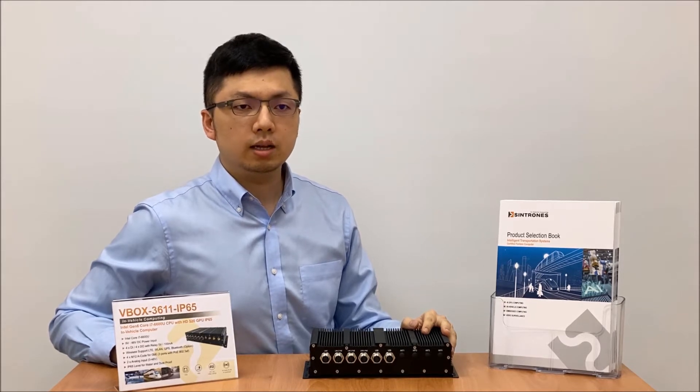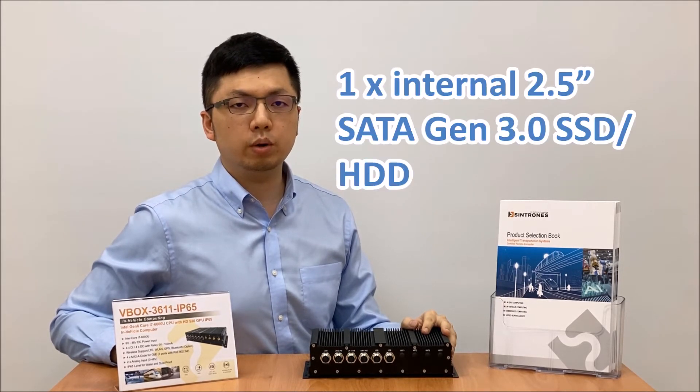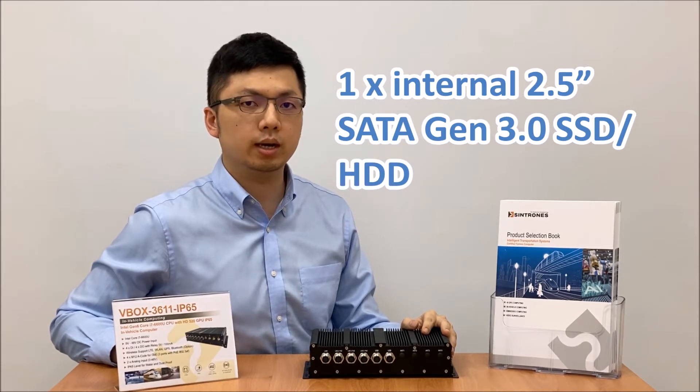In addition, it has one internal 2.5-inch SATA generation 3.0 SSD or hard disk.